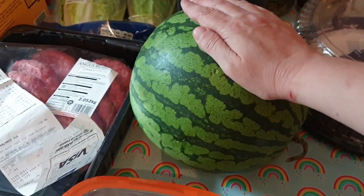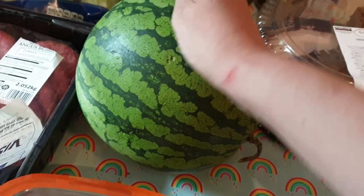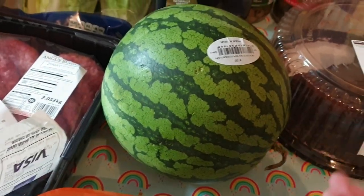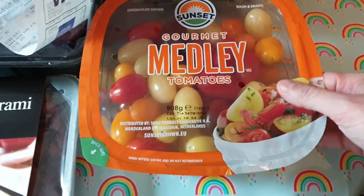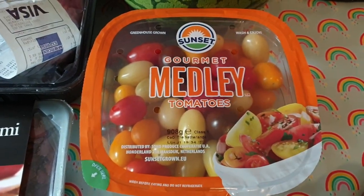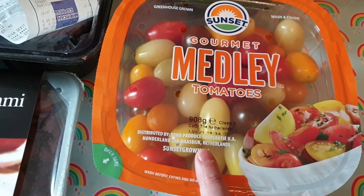I got a big watermelon — this was £4.99. You get little ones the size of a grapefruit these days in the supermarkets and they're like £3, which is ridiculous. So I thought that was actually a fairly good price. Watermelon is expensive here, but it was a good price for the size of it. This big tub of mixed tomatoes — how pretty do they look? I usually just get red plum or cherry tomatoes, but these look so lovely in a salad. It's nearly a kilo — 908 grams — and that was about £4.